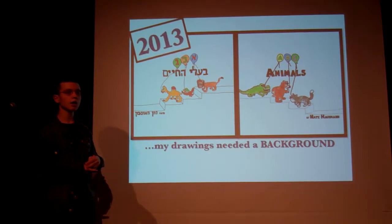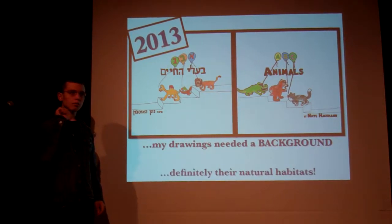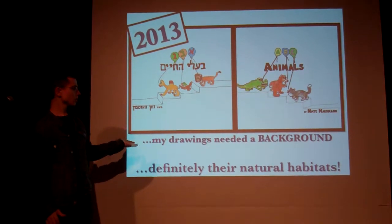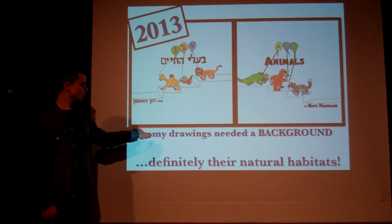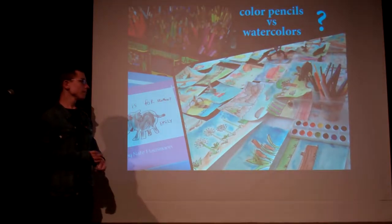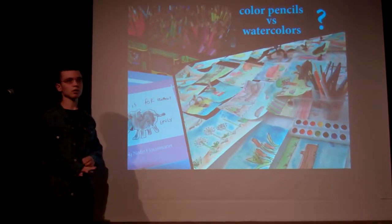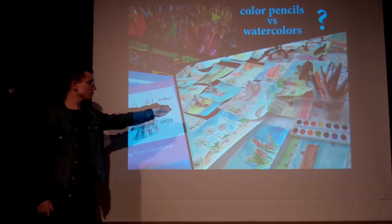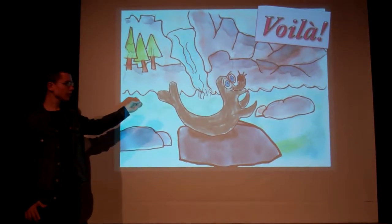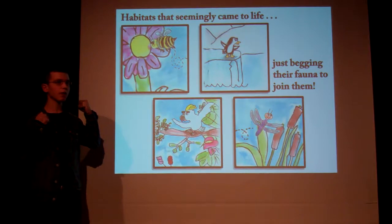Then, in 2013, I decided to create both an English and Hebrew edition of the book. I also decided that my drawings needed a background instead of a white canvas — like this. That should be the animal habitat. I usually draw my animals with colored pencils, but I couldn't get that look for the habitat. Instead, I used watercolor. And the result — voilà! What I just created is the habitat that seemingly came to life.